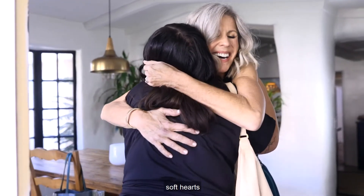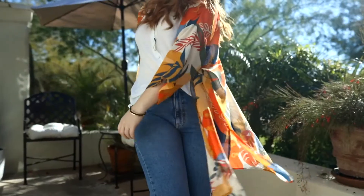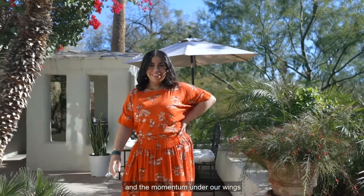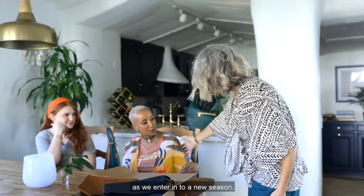soft hearts, creative resiliency, the incredible impact we made together, and the momentum under our wings as we enter into a new season.